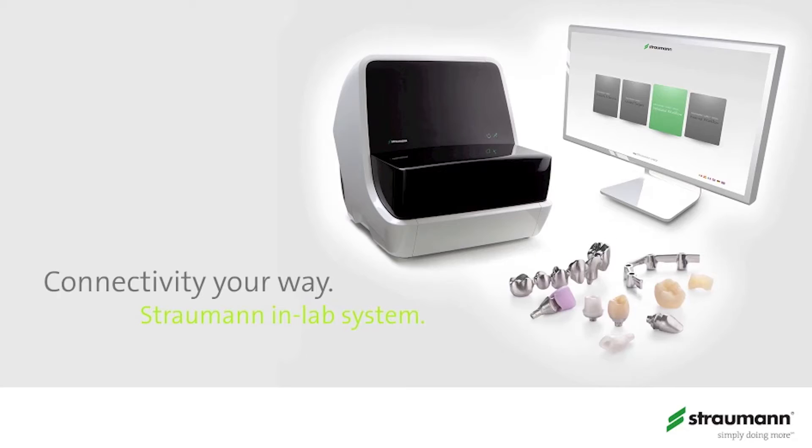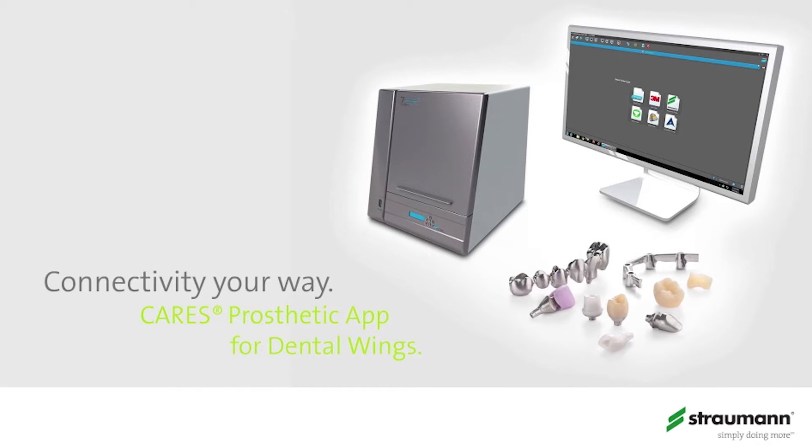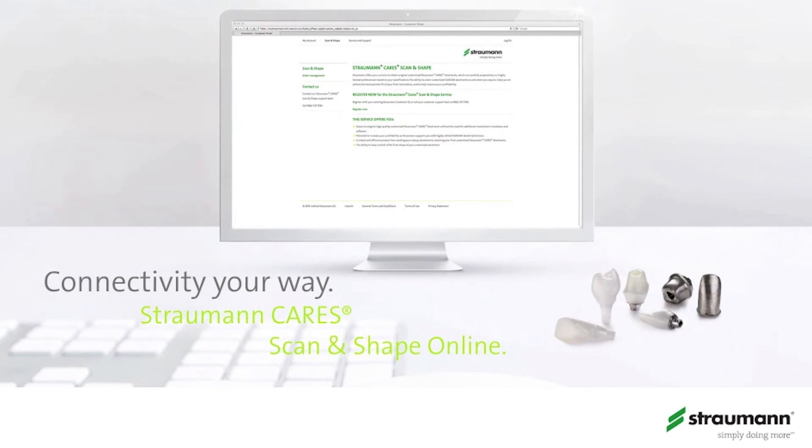There's a list of scanners that work: 3M Lava ST scanners, Dental Wings being the other. So all of those companies' scanners in those laboratories can send, whereas before we were limited to our own Strauman Care CS2 scanners.